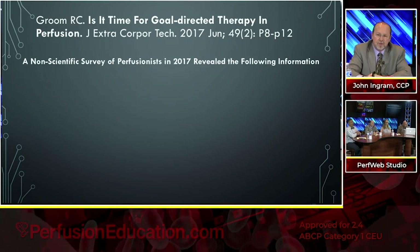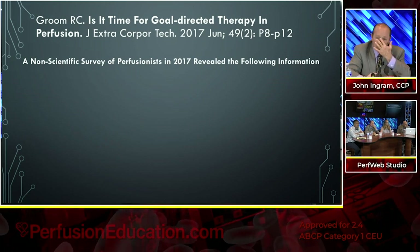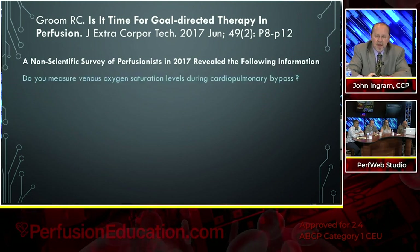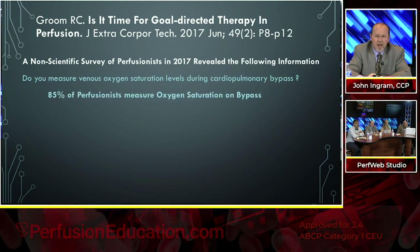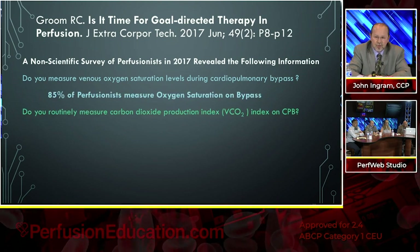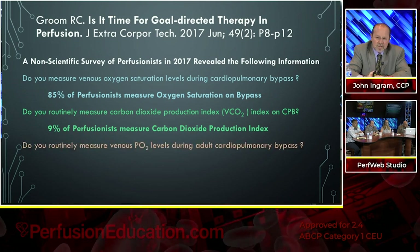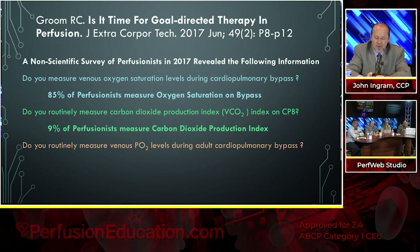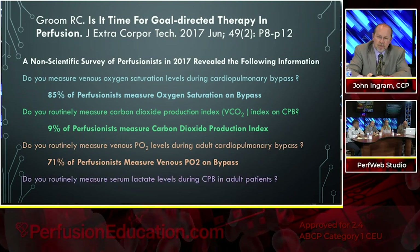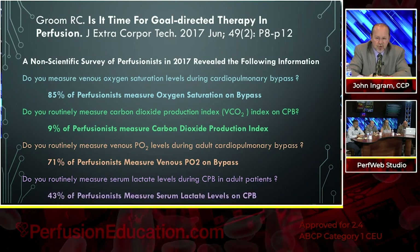Bob Groom did a wonderful research review paper on all of this and quoted all these gentlemen. He did a non-scientific survey of perfusionists in 2017, asking: do you measure venous oxygen saturation levels during bypass? 85% of perfusionists do. Do you routinely measure carbon dioxide production index on bypass? Only 9% of perfusionists measure CO2 production index. Do you routinely measure venous PO2 levels during bypass? 71% of people do. Do you routinely measure serum lactate levels during bypass? 43% of perfusionists do.